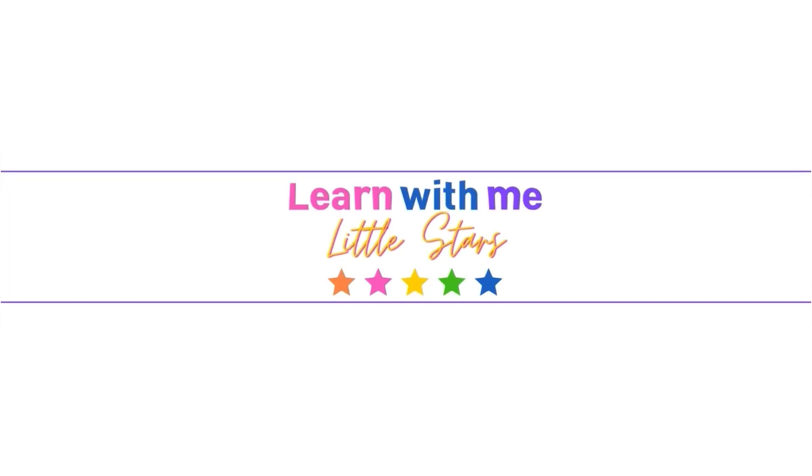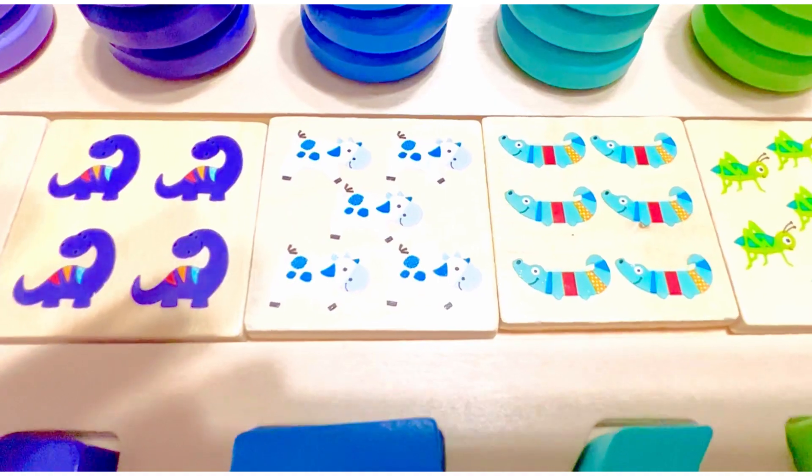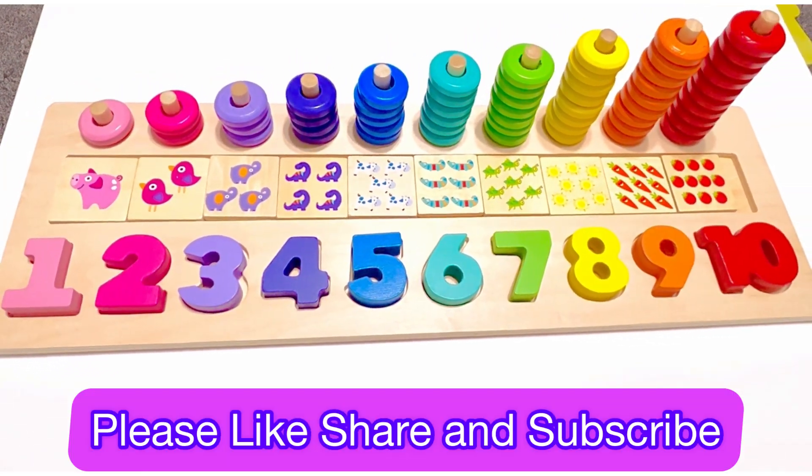Learn with me, little stars! Hey little stars, welcome back. Today we're going to learn our numbers and practice our counting with this fun activity. Are you ready? Fantastic!